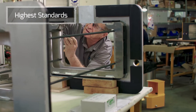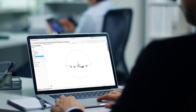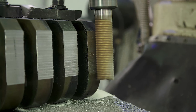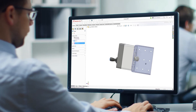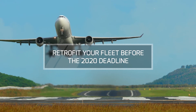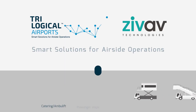Trilogical and Zivav provide cutting-edge solutions in the aerospace, railway and automotive industries, employing the most advanced methodologies at the highest standards to ensure your safety. With us, you can rest easy. Be ready for the new IATA regulation. Trilogical — smart solutions for airside operations.